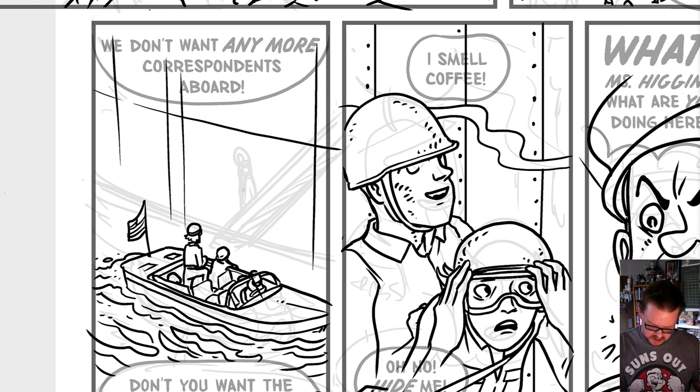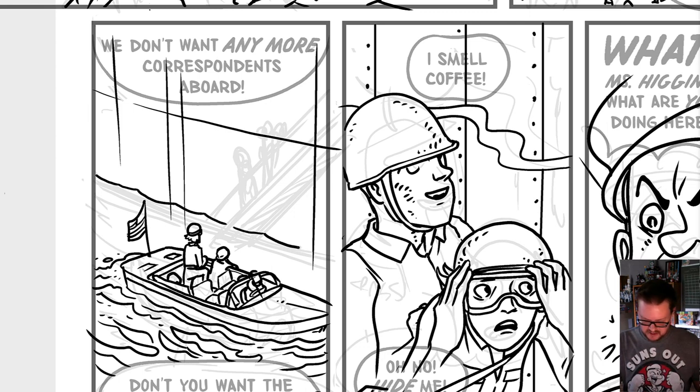It looks like the ladder goes right down — probably pretty dicey when you have to make that transfer. We'll have a character on the ship saying they've already got too many correspondents on board. I'll go back and draw the water line — it's always weird drawing the waterline on a big vessel because you want to make it look massive, but if it's sitting in the water you have to add that waterline. I really enjoy drawing water.